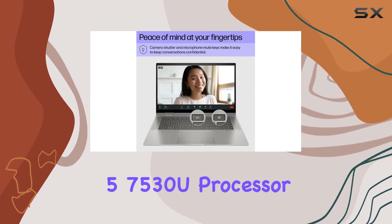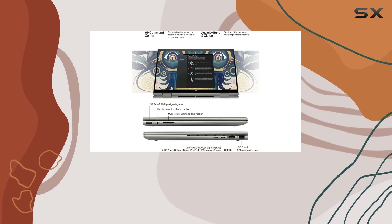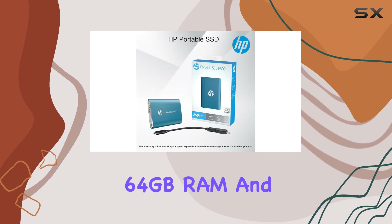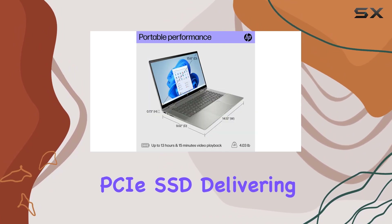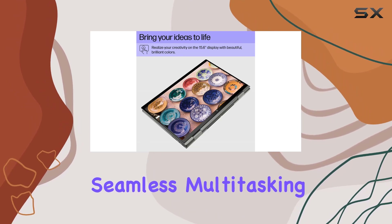Fueling this machine is the AMD Ryzen 5 7530U processor, ensuring smooth daily computing and tackling demanding tasks with ease. What caught my attention is the massive 64 gigabytes of RAM and a whopping 2 terabytes PCIe SSD, delivering lightning-fast performance, seamless multitasking, and ample storage for all your needs.